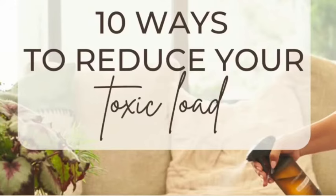Staying healthy and trying to keep your family healthy is not the easiest task in the world. But one really helpful thing is eliminating toxins from your life. So in this video I'm going to give you 10 ways to reduce your toxic load.